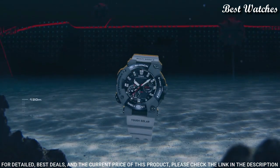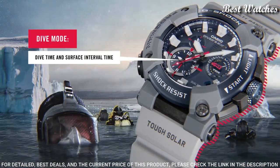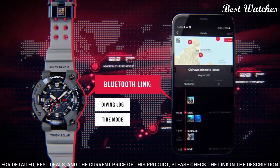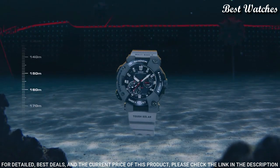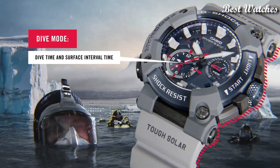This timepiece has sapphire anti-reflection coating glass, 200m water resistance. The following features are equipped: Bluetooth, Anti-magnetic, Glowing hands, Glowing markers, Screw-down crown, Chronograph, Alarm, Backlight, Date, Day, Dual time, Countdown timer, Perpetual calendar, Radio-controlled.